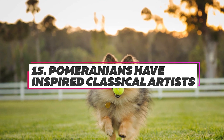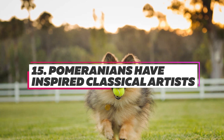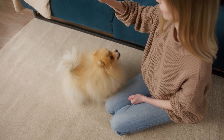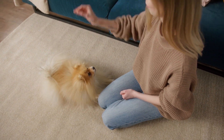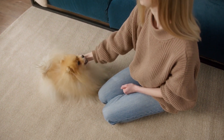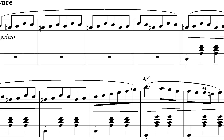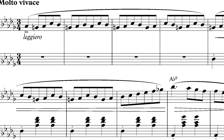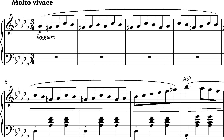Pomeranians have inspired classical artists. Mozart is said to have dedicated one of his finished arias, or expressive melodies, to his beloved Pomeranian, Pimpernel. Chopin's Waltz of the Little Dogs was reportedly written after the composer watched his friend's Pomeranian gleefully chasing its tail.